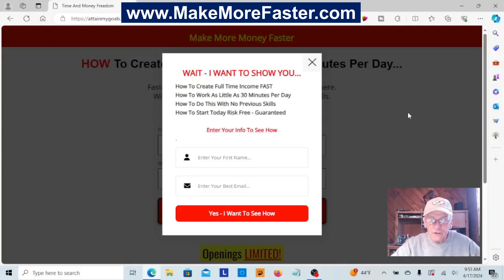Feel free to reach out with any questions — I always enjoy sharing ideas with other marketers. I invite you to learn more about my number one recommended income stream. I will show you how to create a full-time income in as little as 30 minutes per day. I think this is the fastest and easiest way yet to an amazing income, even with no previous experience, and you'll get the funnel builder too. I will be your personal mentor and coach, so don't make the mistake of trying to go it alone. Making money online is so much easier when you have someone to show you the way. To learn more, go to my website at makemorefaster.com.